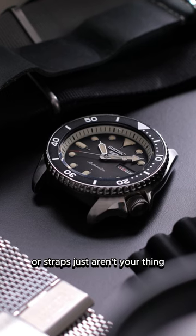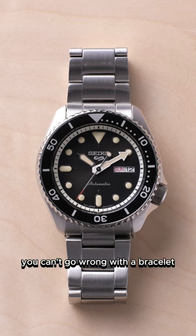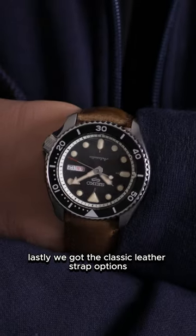If you like feeling a bit of heft on your wrist, or straps just aren't your thing, you can't go wrong with a bracelet. Lastly, we have the classic leather strap options.